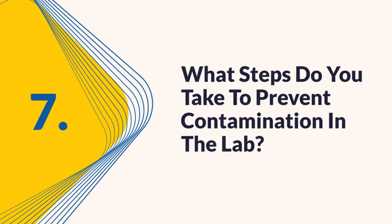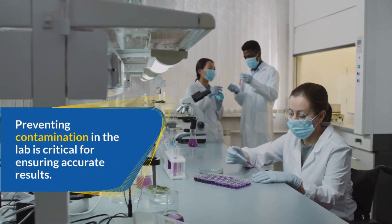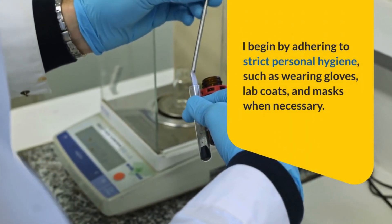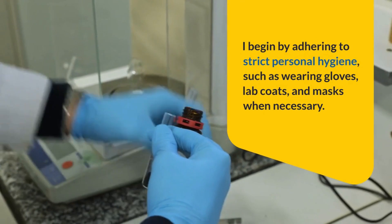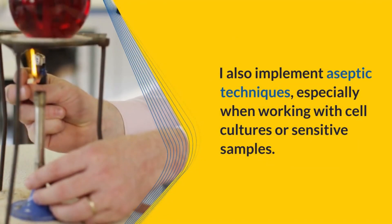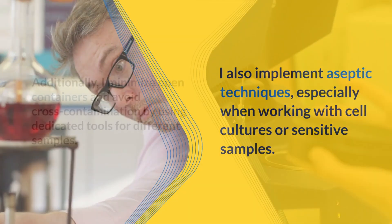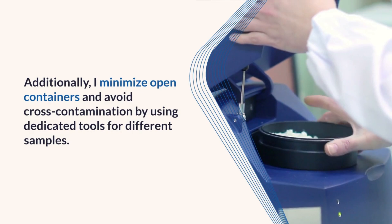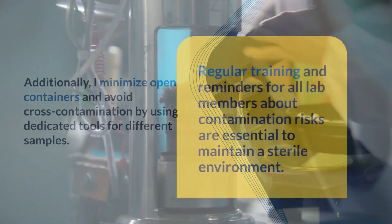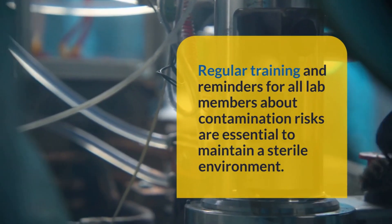Question 7: What steps do you take to prevent contamination in the lab? Preventing contamination is critical for ensuring accurate results. I adhere to strict personal hygiene, such as wearing gloves, lab coats, and masks when necessary, and regularly sanitize work surfaces and equipment before and after use. I implement aseptic techniques, especially when working with cell cultures or sensitive samples. I minimize open containers and avoid cross-contamination by using dedicated tools for different samples, and provide regular training and reminders to all lab members about contamination risks.